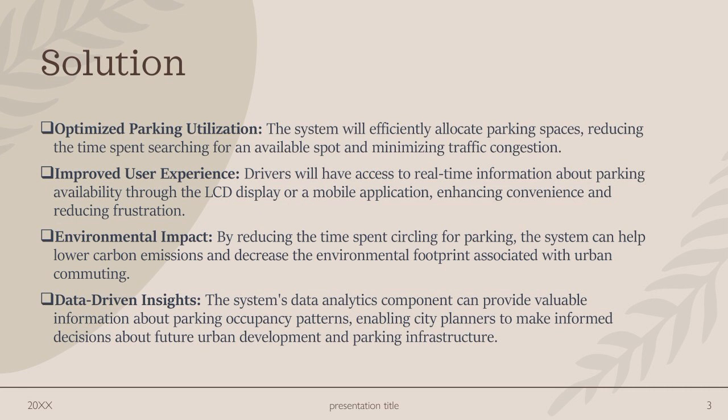Environmental impact: by reducing the time spent circling for parking, the system can help lower carbon emissions and decrease the environmental footprint associated with urban commuting.